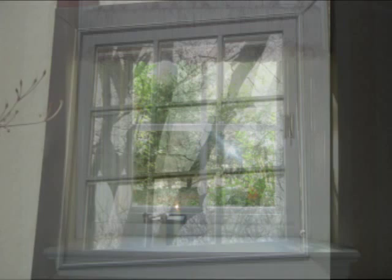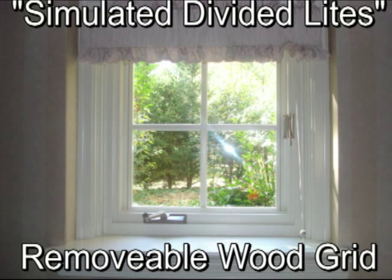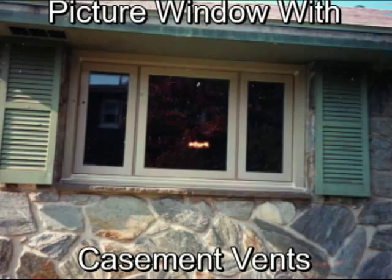This casement is also a wood window. You can see the wood grid attached to the interior surface. Here is an almond-colored vinyl three-section casement. Note the center picture window is wider.